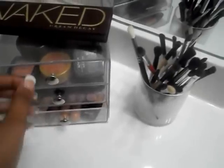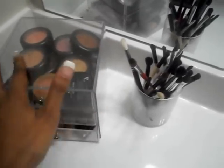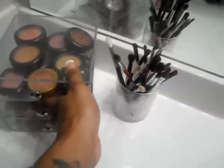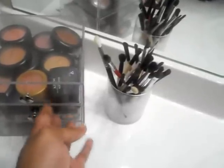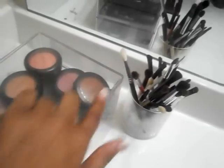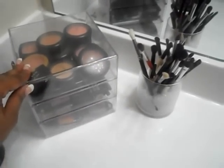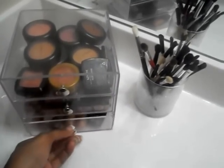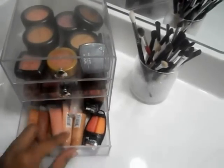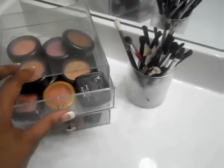Over here I've got my Naked Palette on top of this acrylic dresser-type thing that I love. It could use a wipe down, but it's a good size — probably about 5 inches by 5. This was $12.99 at the container store. I keep a lot of my lip products here, I have a lot of NYX lip products, and then my go-to blushes of the moment.